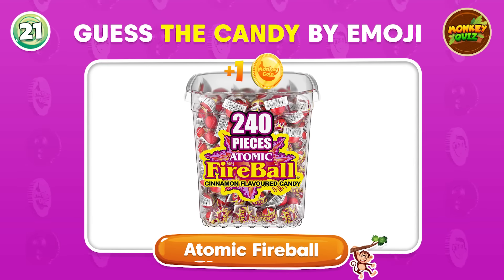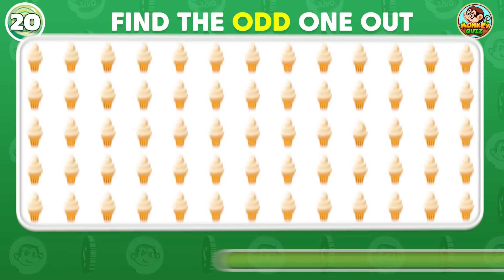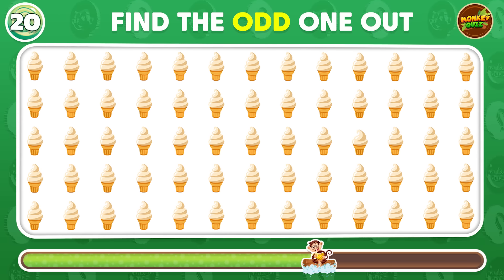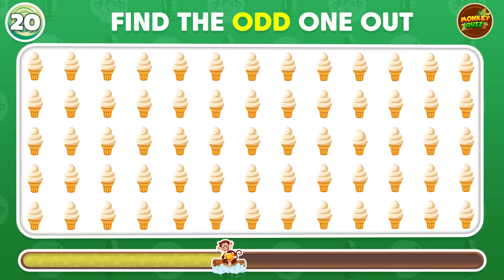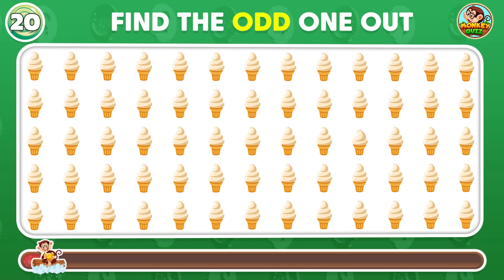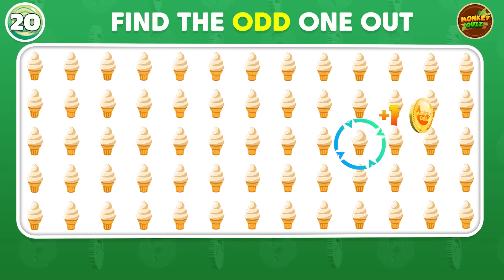That's right, it's an atomic fireball. Which is the odd emoji? The odd emoji is placed in the third row.